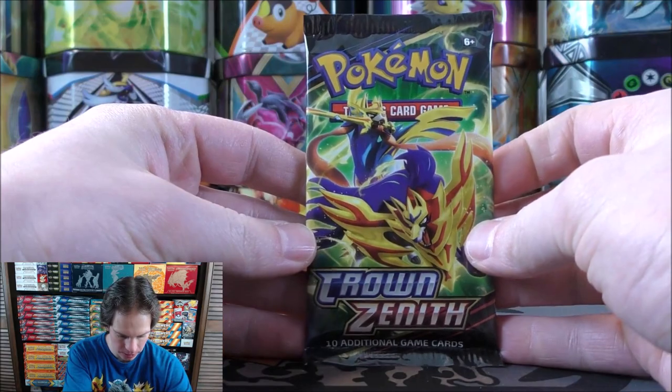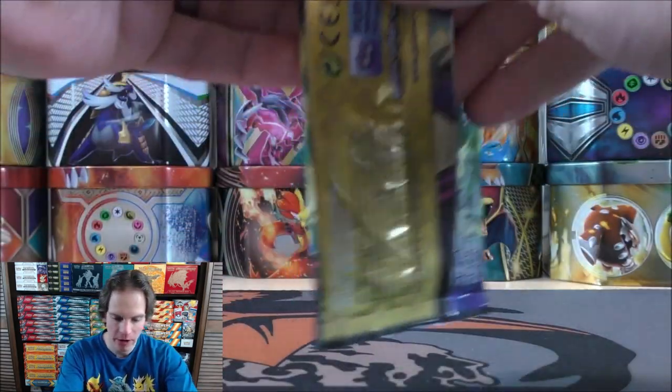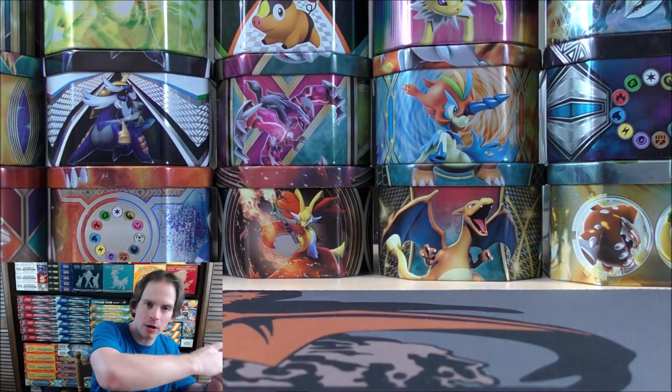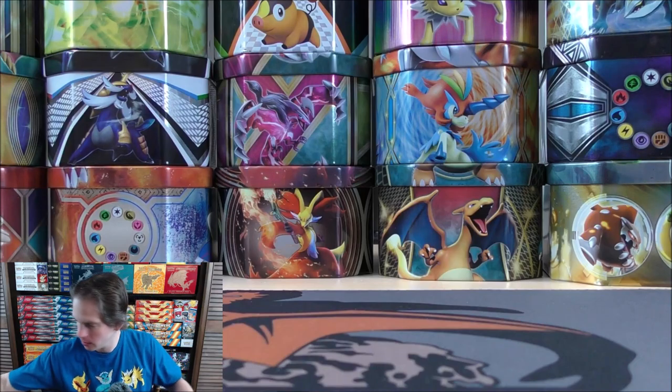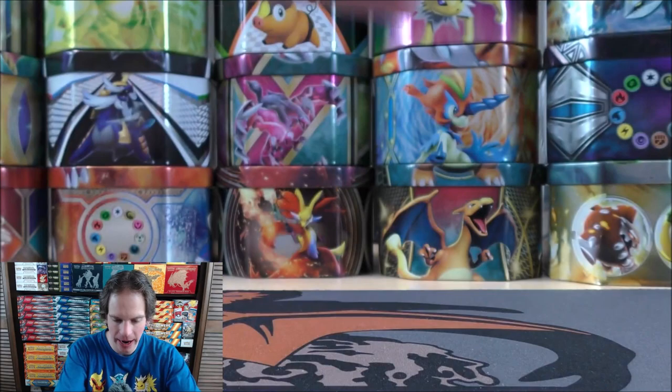Like I mentioned, there's a Radiant Charizard. There are actually two other Radiant Pokemon available in this set. Eternatus also would not be bad to pull — it does have a good ability on it, I believe. Four and then two to move the rare and reverse hollow to the back of the pack.